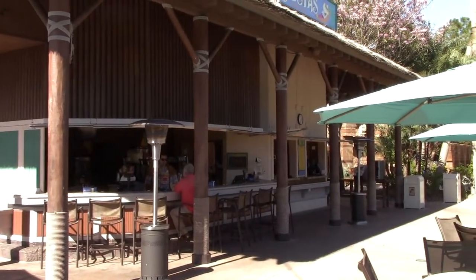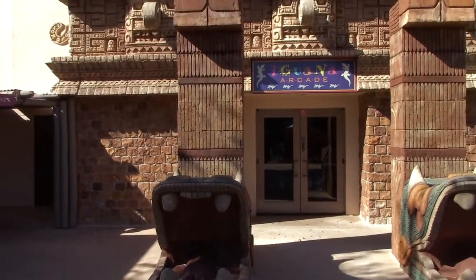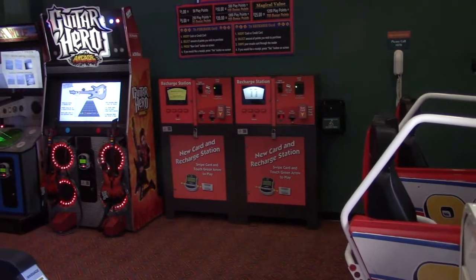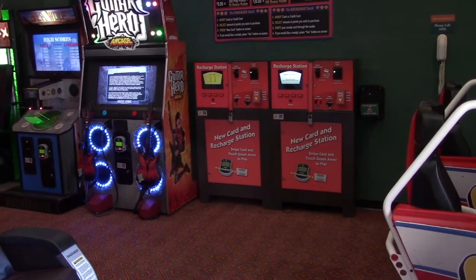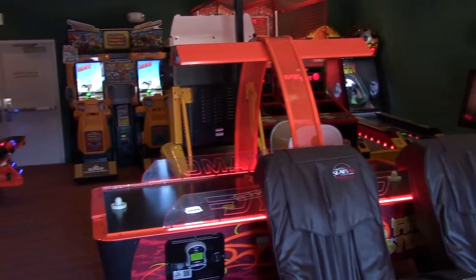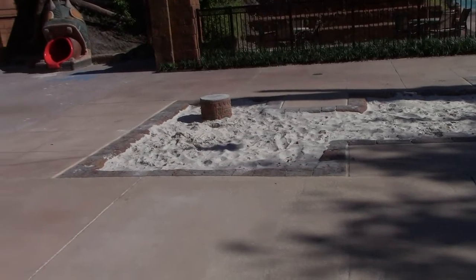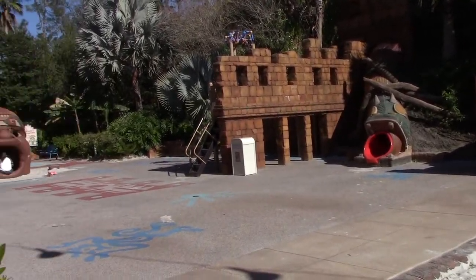There's Siesta Cantina where you can get beverages — adult beverages as well as non-alcoholic ones. This is the Iguana Arcade — just the design of the outside of the building is amazing. Games take game cards rather than quarters or tokens; insert your credit card, add plays to your card, and you're set. This area is also called the Dig Site because you can actually dig a hole in the sand. There's also a main playground area for children with a cool-looking slide and climbing structures.